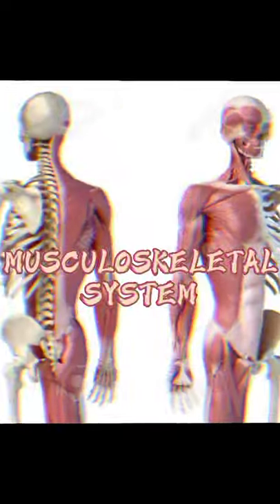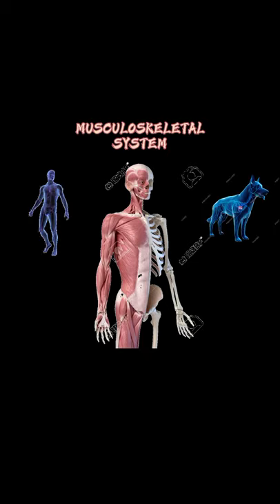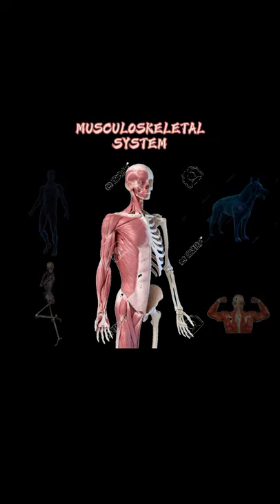We just discussed the different parts of the skeletal system. Now, let's move on to the musculoskeletal system. The musculoskeletal system is an organ system that gives humans, including animals, the ability to move using the muscular and skeletal systems. It provides form, support, stability, and movement to the body. The muscular system is composed of a specialized contractile tissue called muscle tissue.